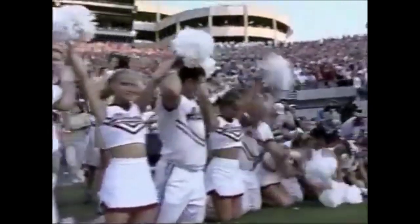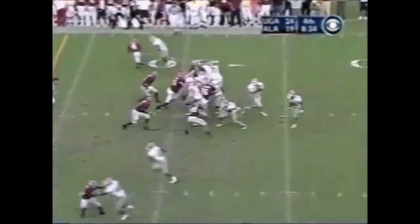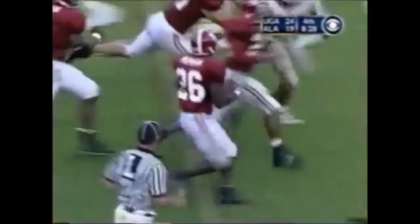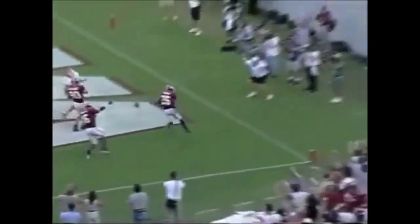Extra point attempt by Brian Bostic — good. The kickoff is intercepted by Charlie Pepper and Pepper goes in — Alabama has the lead!